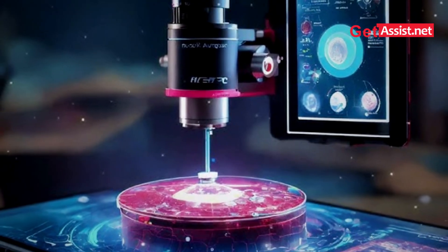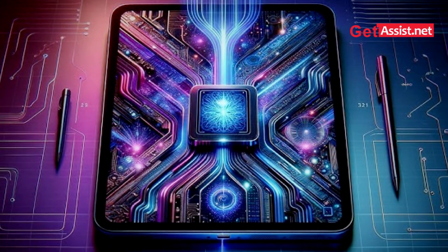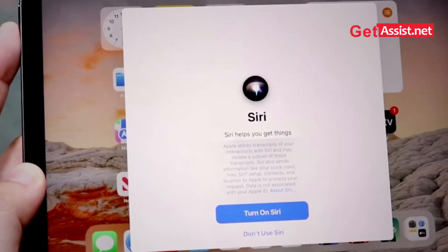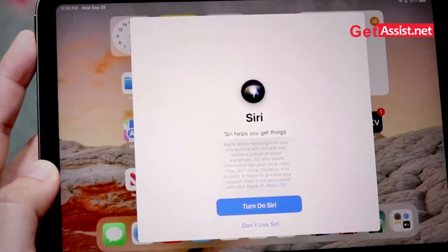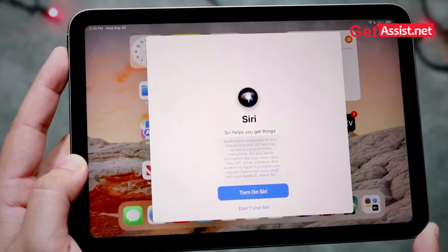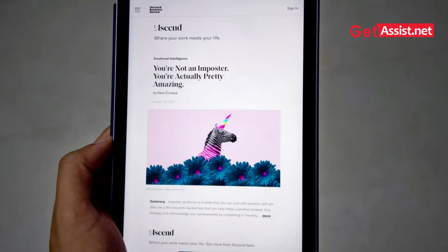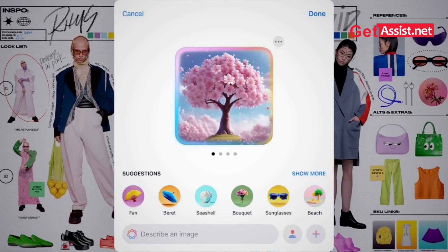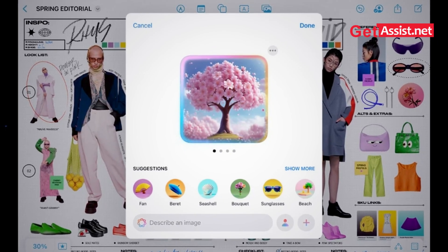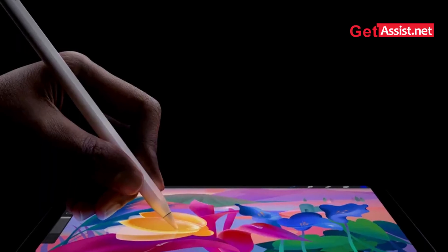Apple Intelligence is one of the key highlights of the iPad mini. It includes AI-based features that can understand and act on personal context without compromising privacy. For instance, Siri becomes more intuitive, understanding commands even when you stumble over your words. Writing tools can refine and summarize text across apps like Mail and Notes. It even lets you create playful images or generate custom emojis.